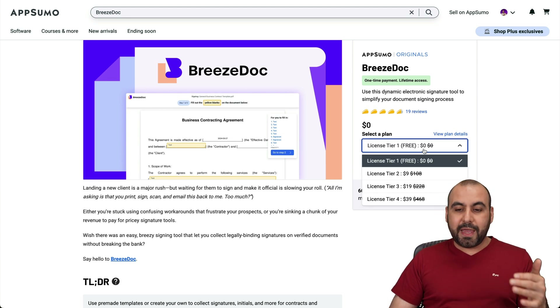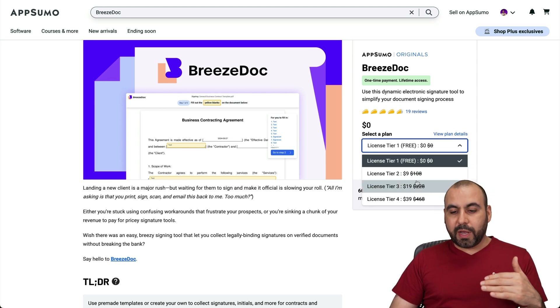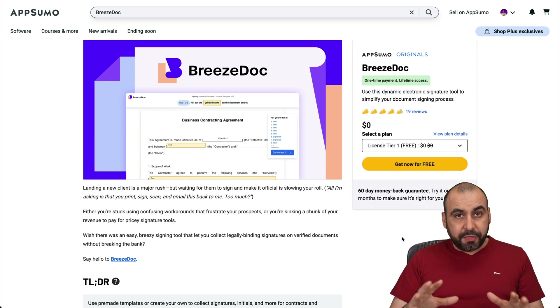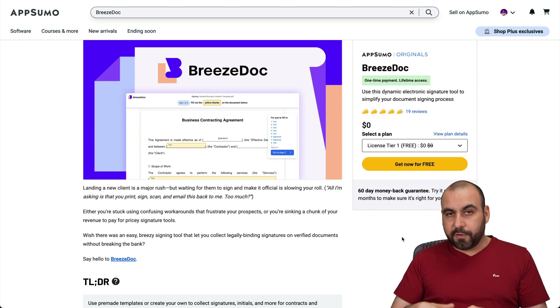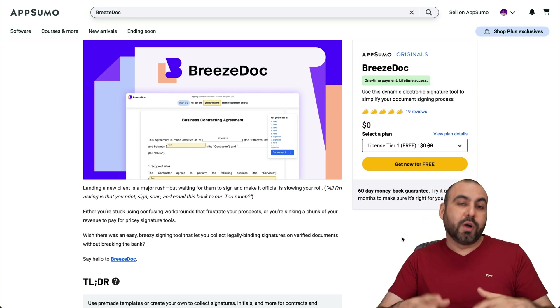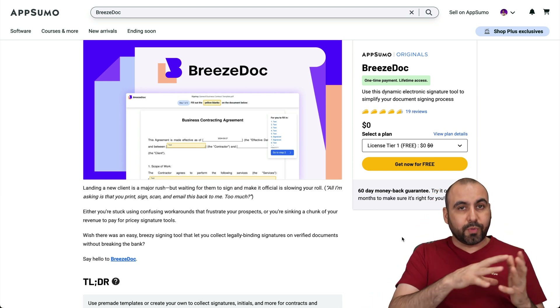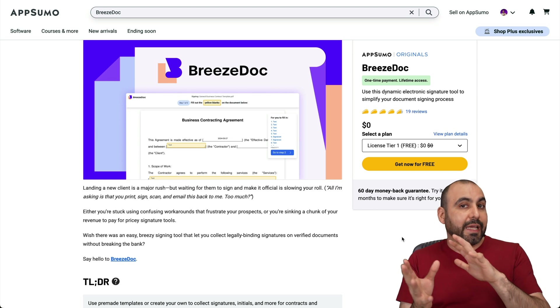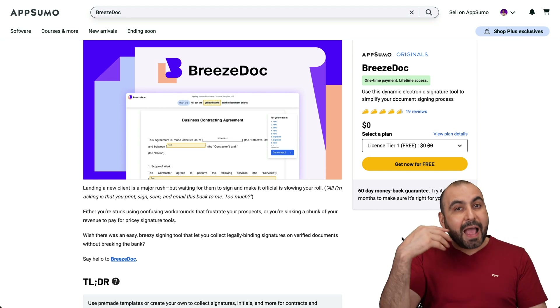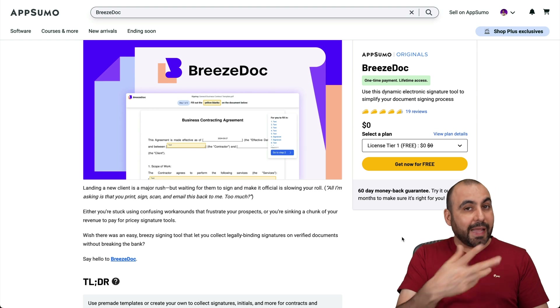If you're looking for a paid lifetime deal, you can go all the way up to license tier 4, which is still super affordable at $39. There are two things that I really like about BreezeDoc. First of all, it's backed by AppSumo — that means the guys selling the lifetime deal are the actual creators, so it's not going to get dropped and abandoned. They're going to keep developing it, as they've proven with other deals like TidyCal.